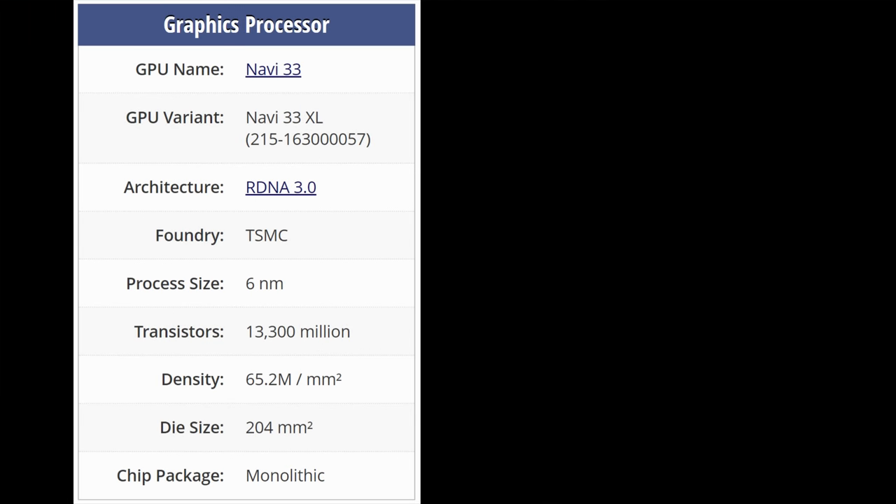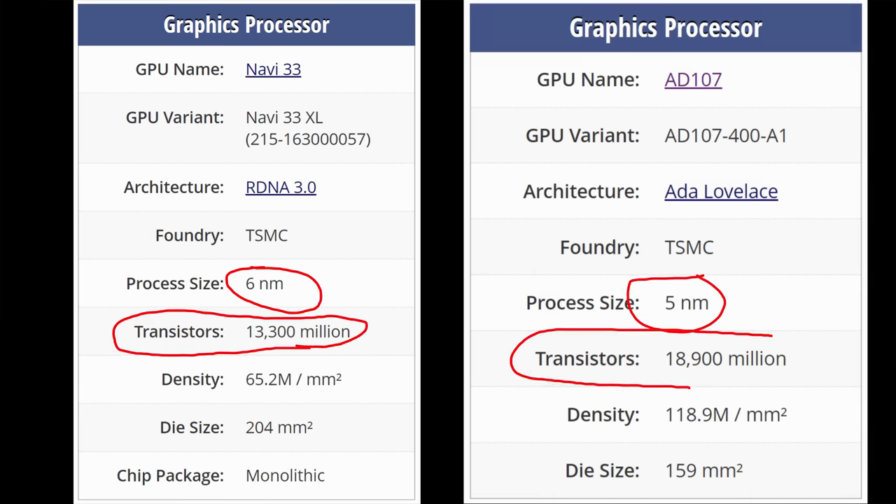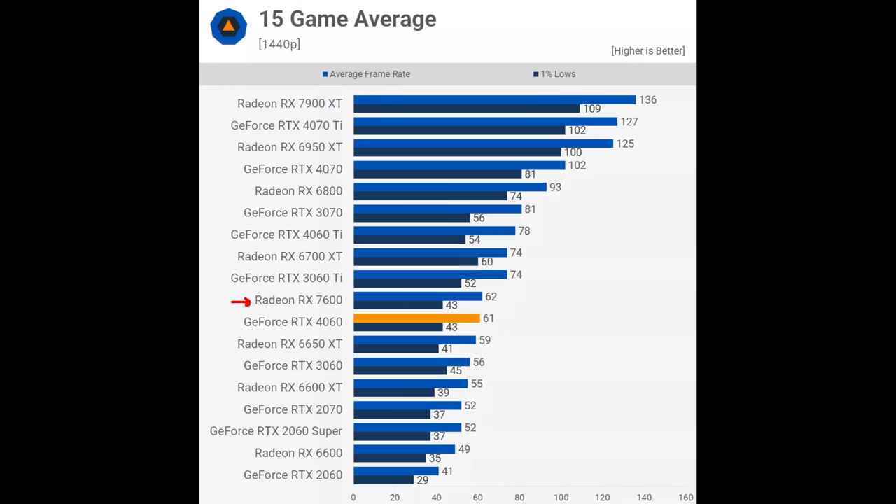Now, before I get to quotes about RDNA 4 performance including some early spec suggestions, I want to make an important point: I think a lot of people discussing RDNA 4 online may be fundamentally underestimating how powerful even a mid-sized monolithic card could be from RDNA 4 on TSMC's 3 nanometer — or even 4 nanometer nodes. Despite the RX 7600 using a grossly inferior node to NVIDIA's RTX 4060, it still manages to match it in rasterization performance and is only 28% bigger.